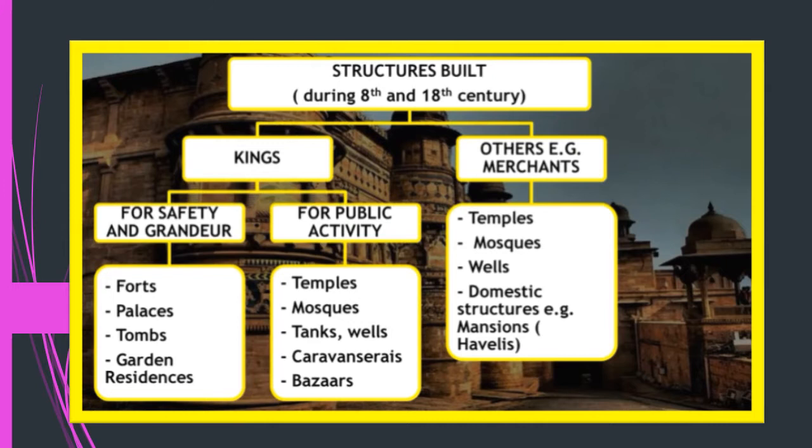The structures built during the 8th to 18th century by kings, officials, and merchants were of two kinds. First, buildings for the king's safety and grandeur — to show his social importance, power, and wealth. These included forts, palaces, tombs, and garden residences. Second, buildings for public welfare, such as temples, mosques, tanks, wells, carvasarais, and bazaars.